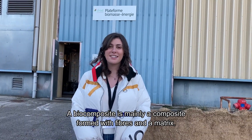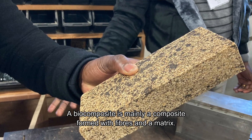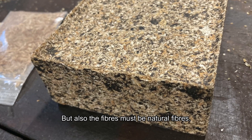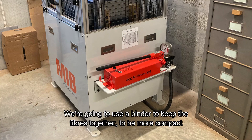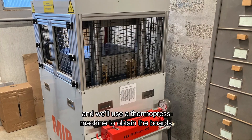A biocomposite is mainly a composite formed with fibers and a matrix, but the fibers have to be natural fibers. We use a binder to keep the fibers together to be more compact, and we use a thermopress machine in order to obtain the boards.